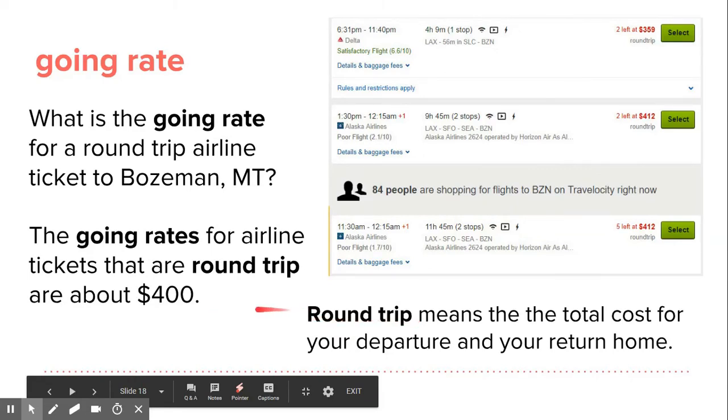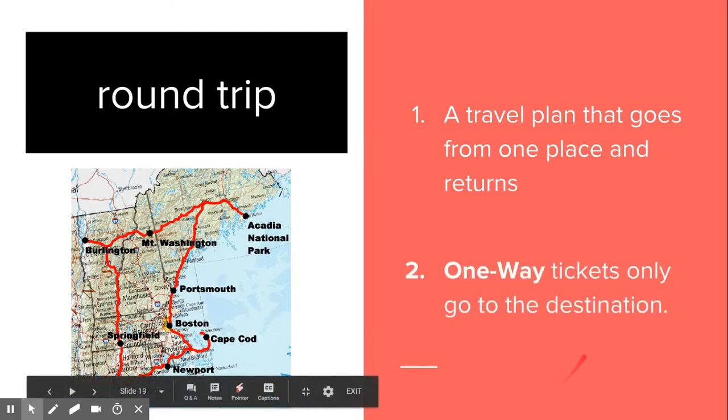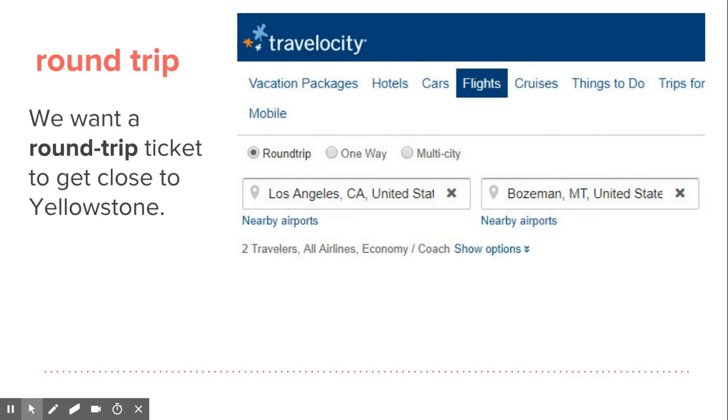So let's learn about the word round trip. You start at one place — maybe we start here in Burlington — go all the way around and come back home. That's a round trip example. A round trip is a travel plan that goes from one place and returns. One-way tickets only go to the destination. We want a round trip ticket to get close to Yellowstone.